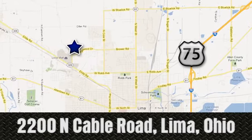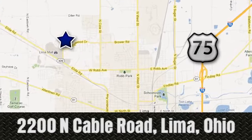Lima Auto Mall Chevrolet Cadillac. 2200 North Cable Road in Lima, Ohio.